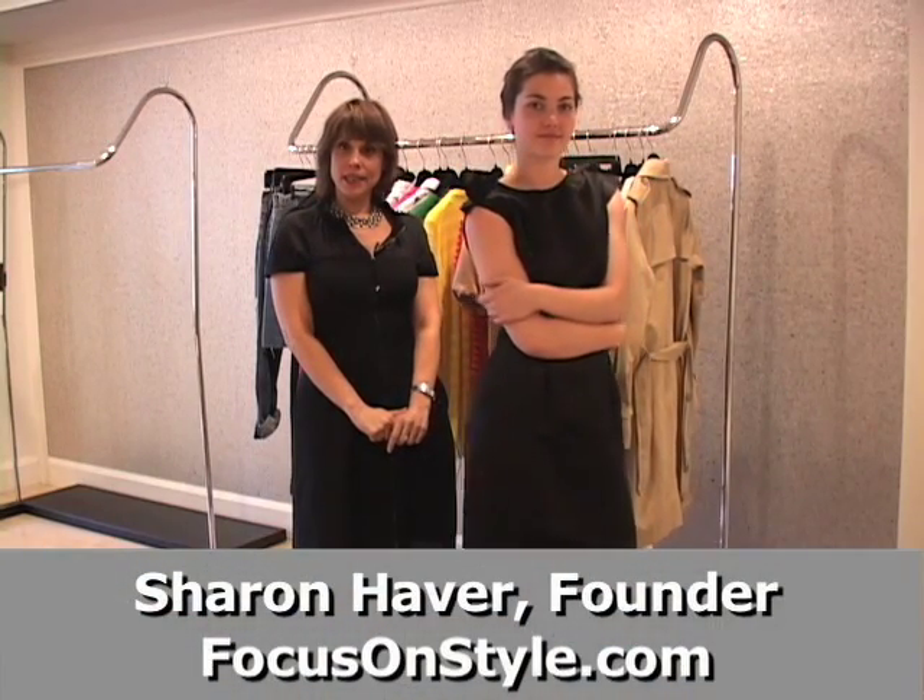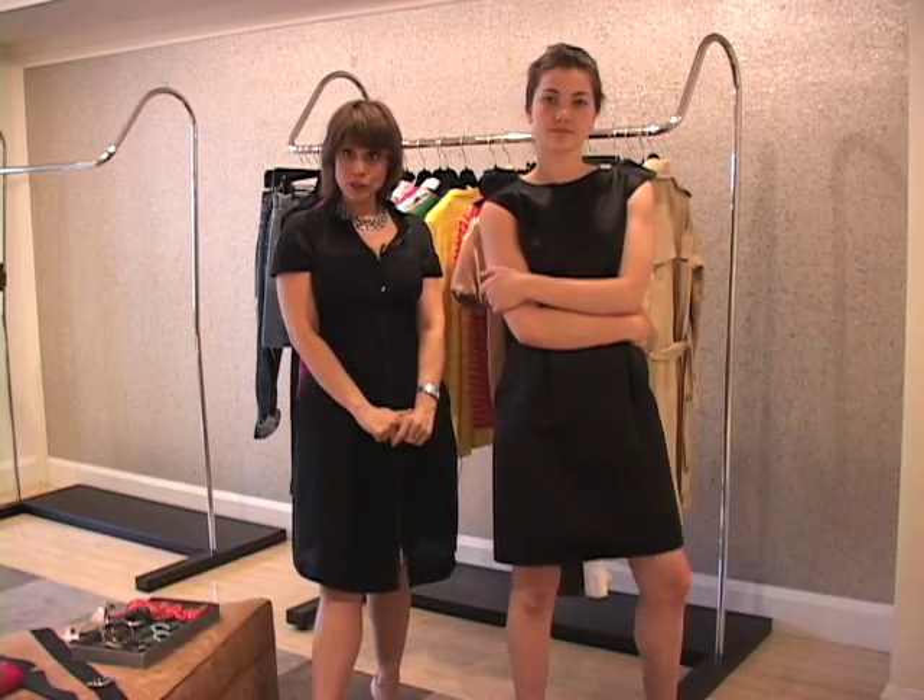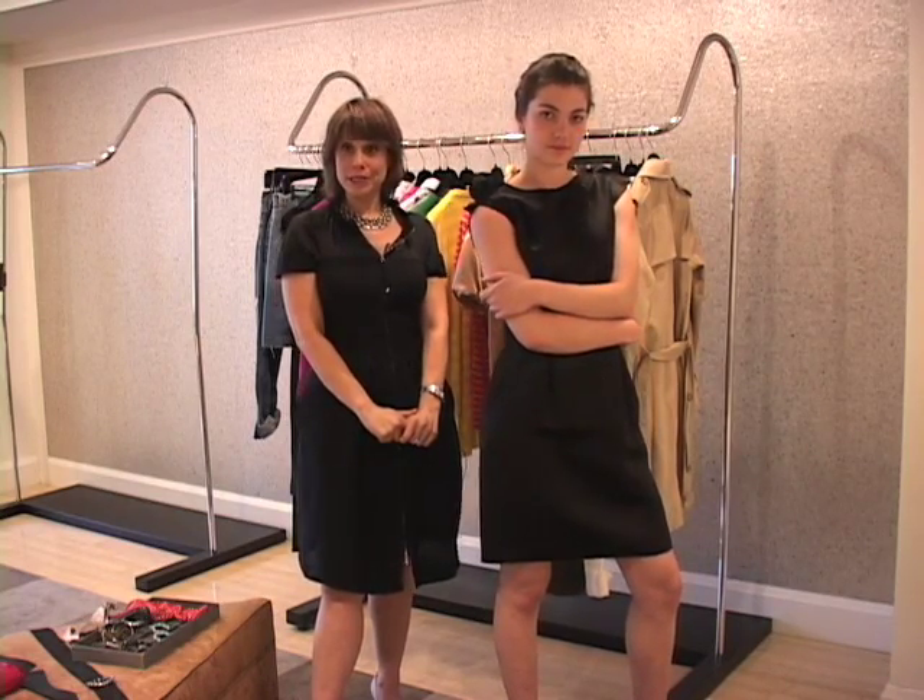Hello, I'm Sharon Haver, the founder of FocusOnStyle.com. We're here today at Barneys New York for About.com, and we're going to talk about how to accessorize the perfect cocktail dress and how to get more mileage out of your LBD.